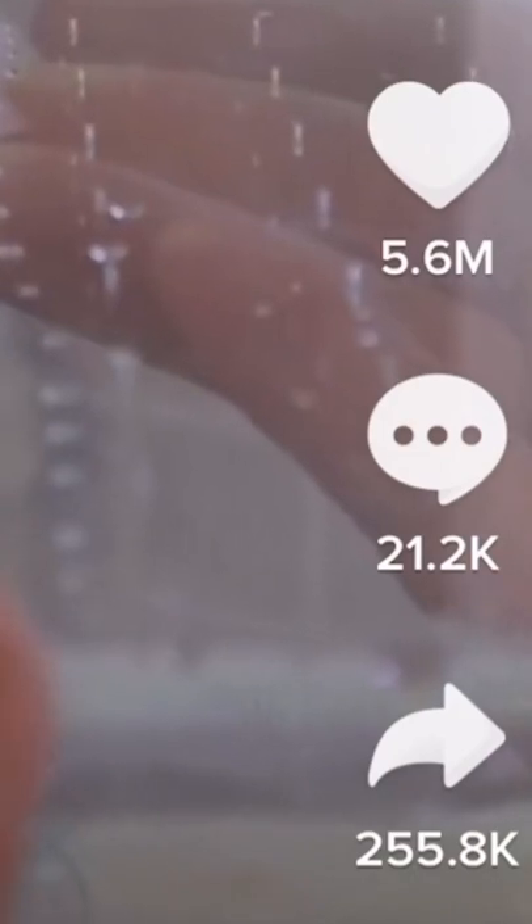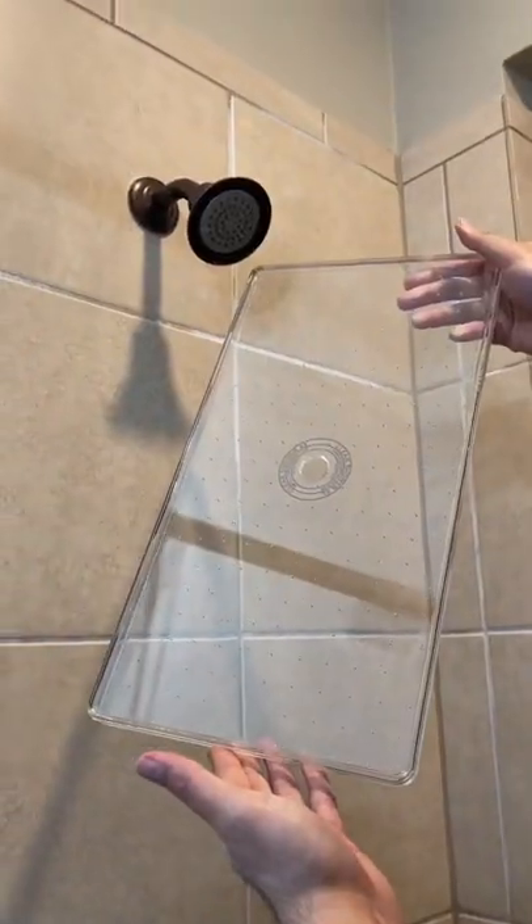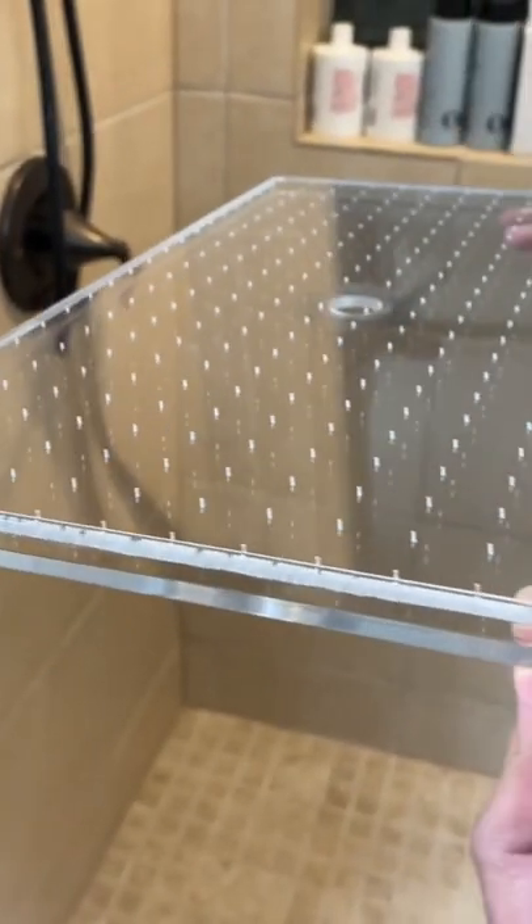Trying out 100 TikTok viral products to see if they're capped or they slap — Part 17. I saw a video that got over 5 million likes on this crazy shower head and I had to try it out. It's supposed to be the biggest one on the market and has over 270 nozzles to give you a rainfall shower experience.